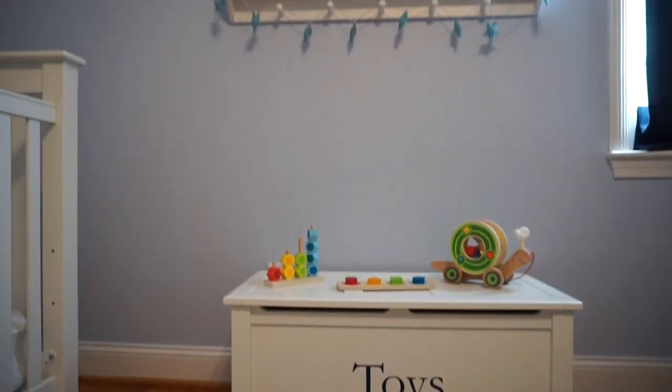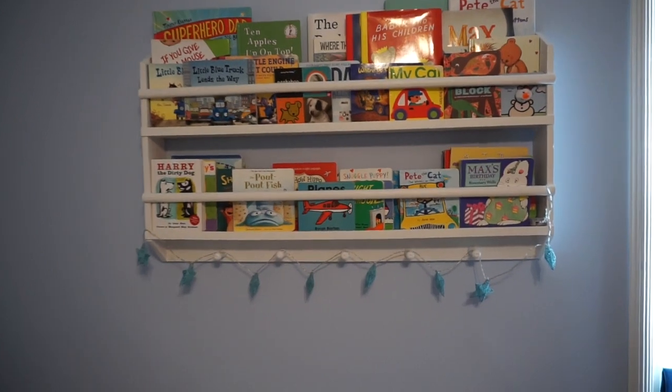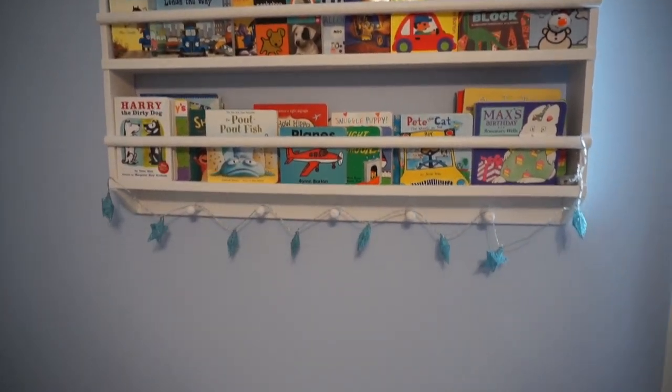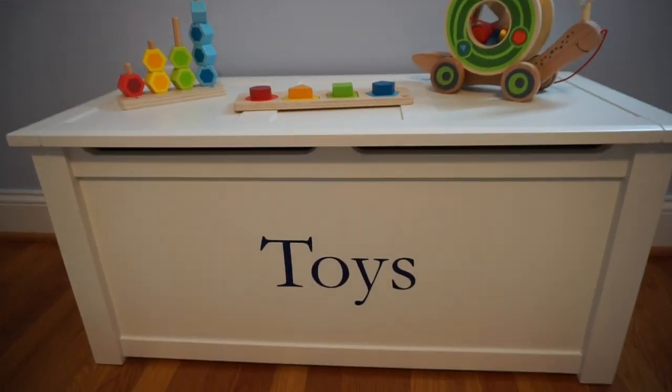Hi everyone, my name is Marion. I hope you liked that quick overview of my son's nursery. I'm just going to walk you through the details now. I hope you like this video — if you do, please give it a thumbs up and hit that subscribe button.